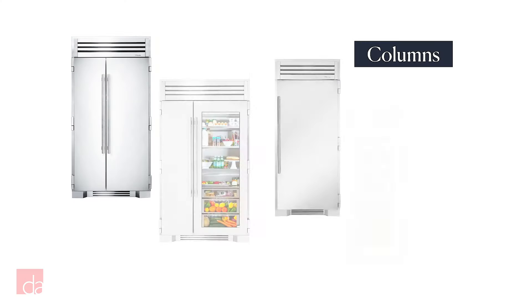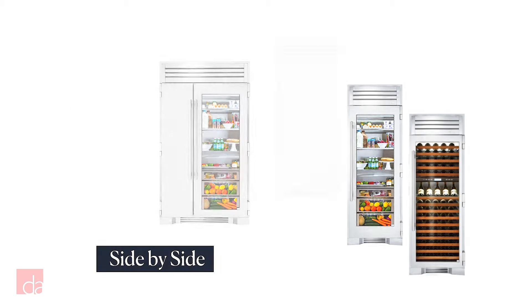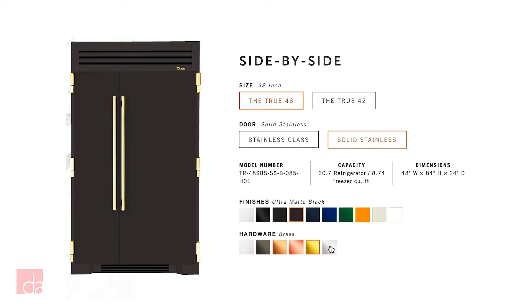True has two different types of built-in refrigerators: their side-by-side freezer-fridge models, and their standalone refrigeration columns that you can mix and match. The side-by-side models are available in either 42 or 48 inch widths, with either a solid door or a glass door on the fridge compartment. They're available in stainless steel, or as we mentioned, you can customize the color and hardware, which is what about 60% of people end up doing.